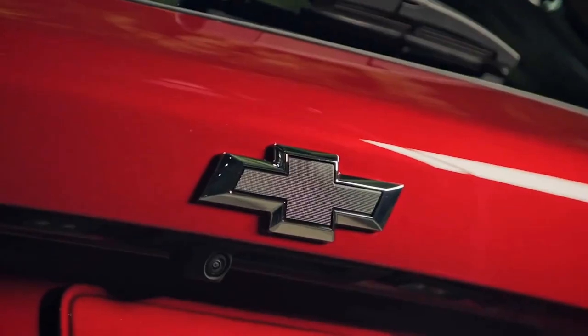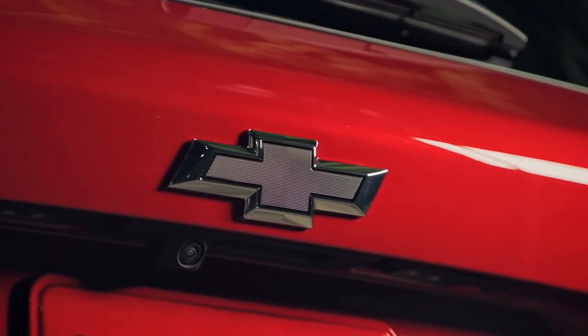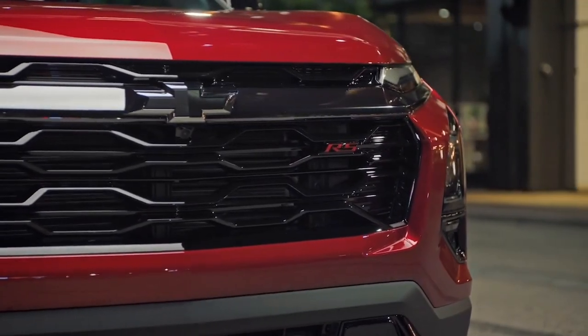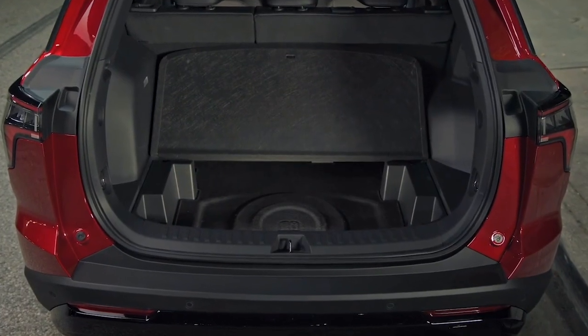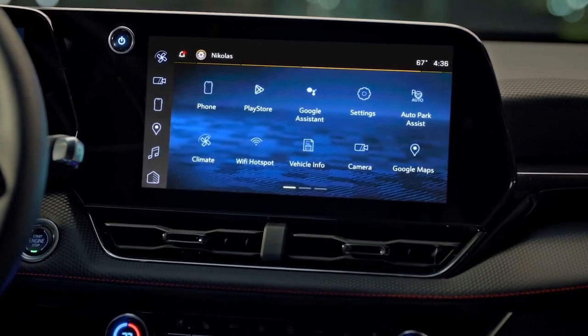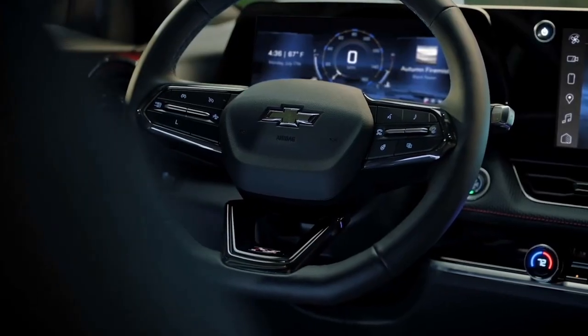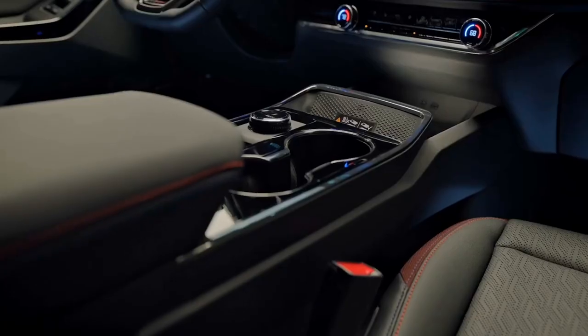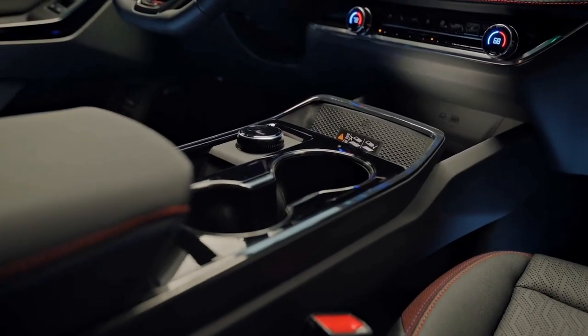The RS trim level starts at $32,600 for front-wheel drive and $34,100 for all-wheel drive, and includes all the features of the LT trim along with the confidence and convenience package, as well as the sun and navigation package. You can also choose to add the sun and navigation package for an additional $2,390.